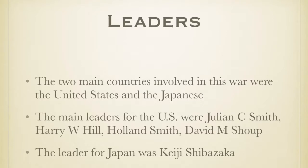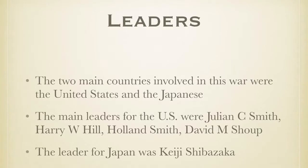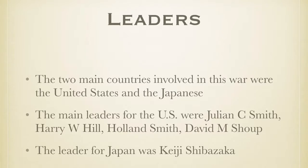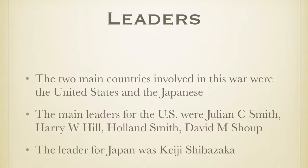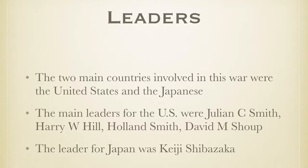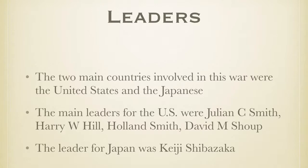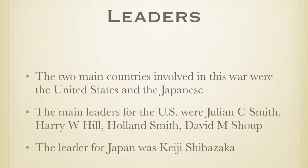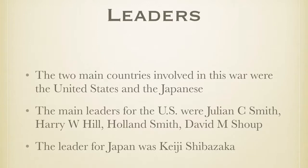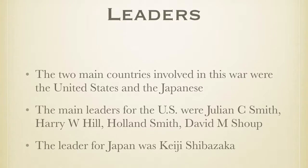The major combatants were the United States and the Japanese. The commanding officers in charge of the battle for the U.S. side were Julian C. Smith, Harry W. Hill, Colin Smith, and David M. Supe. For the Japanese, it was Kaiji Chibazaka.